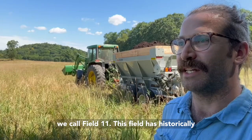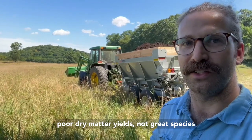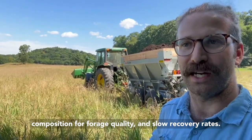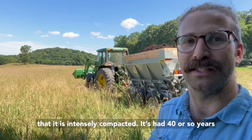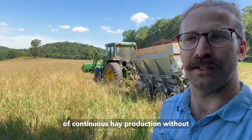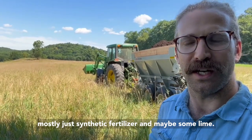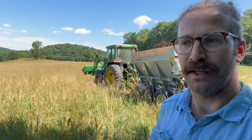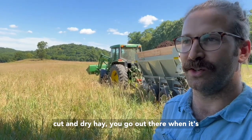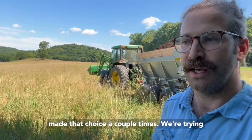This field has historically had really poor fertility, poor water infiltration, poor dry matter yields, not great species composition for forage quality, and slow recovery rates. We know from digging and taking soil samples that it is intensely compacted, with about 40 years of continuous hay production without much return. In the past 20-30 years it's been mostly synthetic fertilizer and maybe some lime. Sometimes in the northeast when people are making hay and get a window of opportunity, they go out when it's way too wet — prior management may have made that choice a couple times.